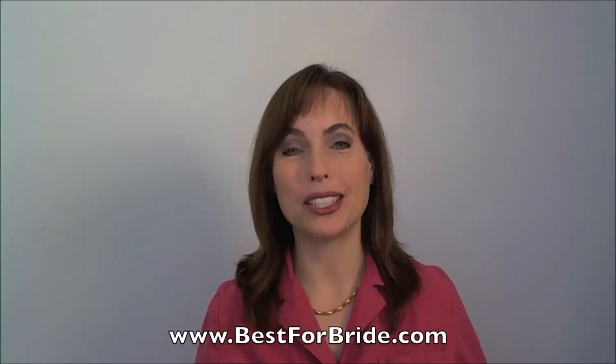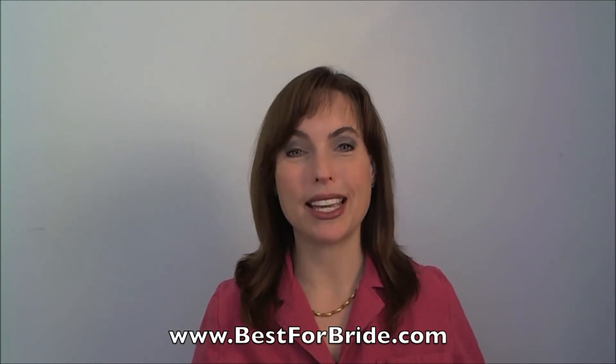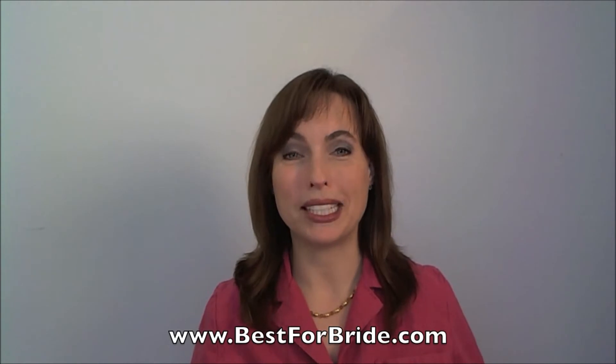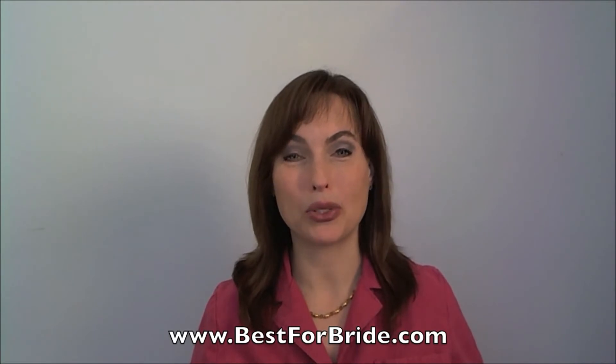Hi, I'm Suzanne, a Bridal Consultant for Best for Bride Bridal Store. Today I'd like to share an expert wedding tip with you. Tiaras are very pretty wedding gown accessories that can add more drama into your look. Tiaras can make a bride appear twice as beautiful and thrice as flattering, but which one is right for you? Here are tips to help you find the perfect one.